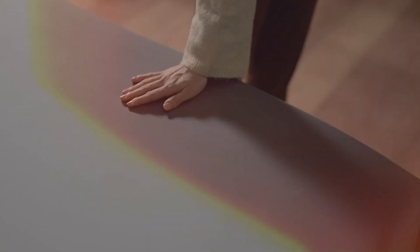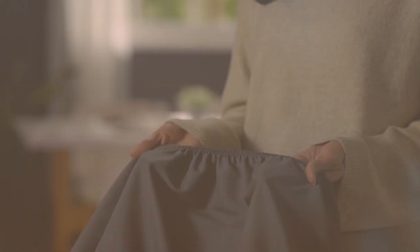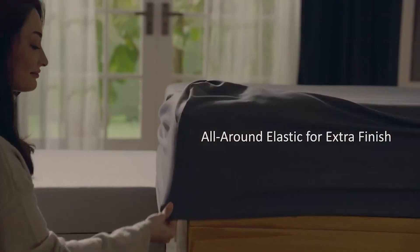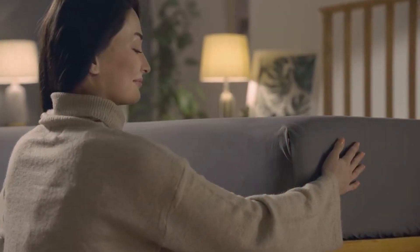One of the standout features of these sheets is their durability. The microfiber material is known for its resilience and resistance to wrinkling, fading, and shrinking. This means you can enjoy the luxurious feel of these sheets for a long time without worrying about frequent replacements. The deep pockets and elasticized edges ensure a snug fit on mattresses up to 16 inches thick, preventing the sheets from slipping off during the night.